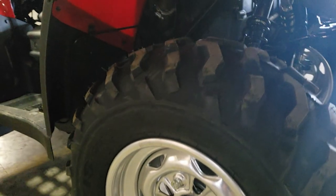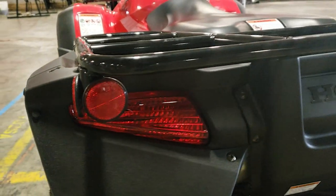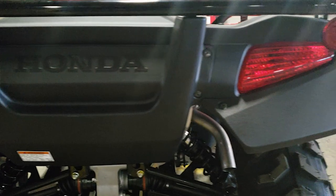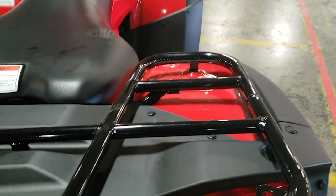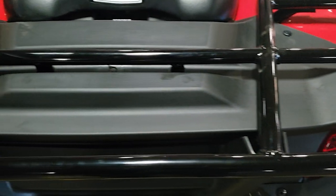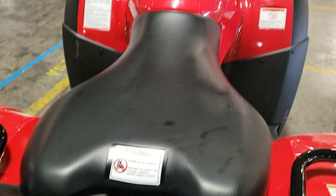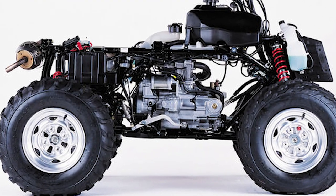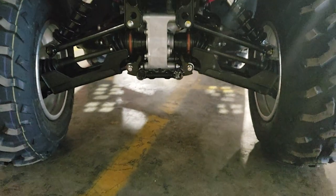When it comes to towing capacity, the Rincon technically doesn't have an official tow rating from Honda, as they don't provide a built-in hitch — you have to purchase an aftermarket attachment if you want to tow anything. The Rancher and Foreman both have 848-pound towing capacities, while the Rubicon bumps it up to 1,322 pounds. On the corners, the Rincon has 25x8 radial tires up front and 25x10 in the rear, wrapped around 12-inch aluminum wheels.